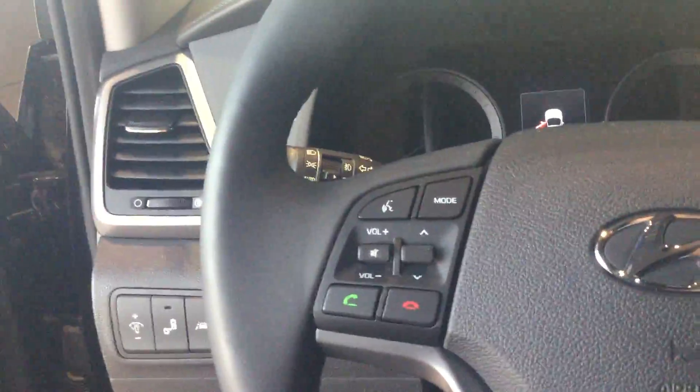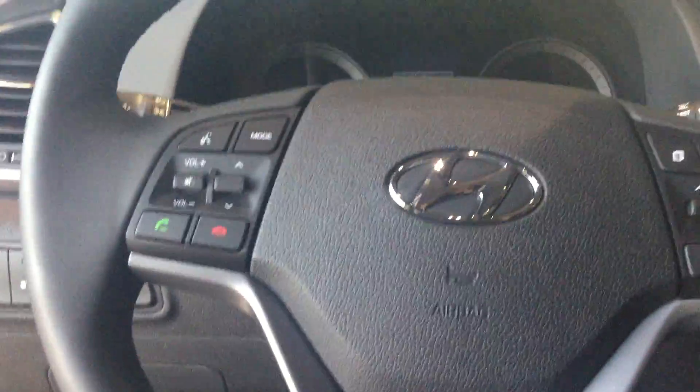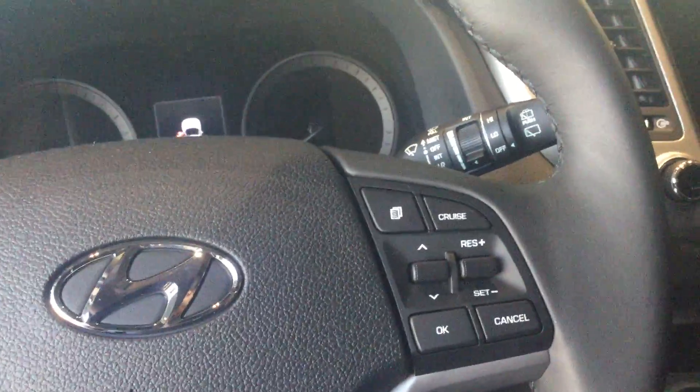You have your traction control button up there. You have a tilt steering wheel in this vehicle. On the left side you have your hands-free Bluetooth features with voice commands, and on the right side you have your cruise control features.